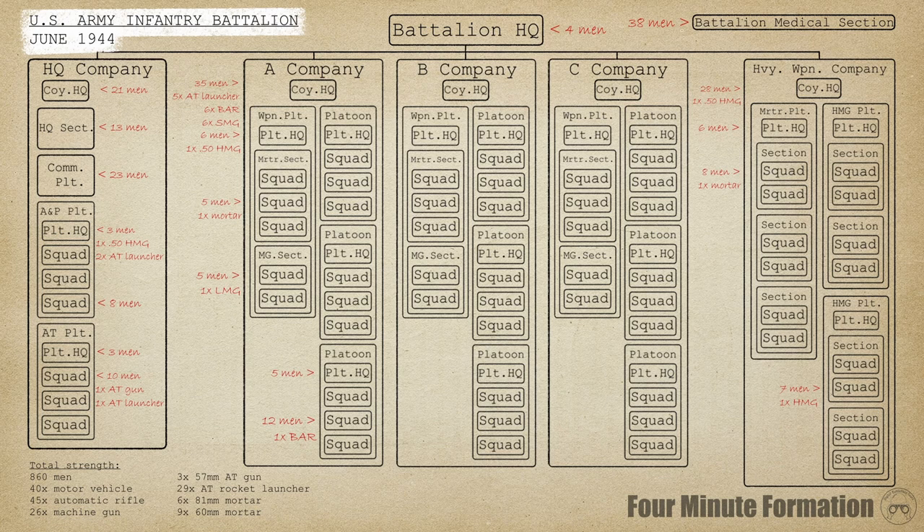Broadly speaking, the American battalion followed a common layout of the time. There was a headquarters, headquarters company, three rifle companies, and a heavy weapons company.